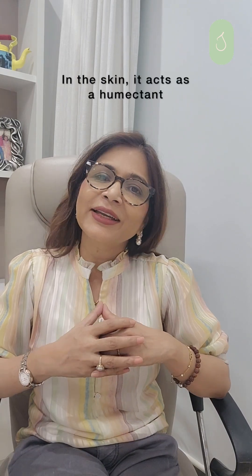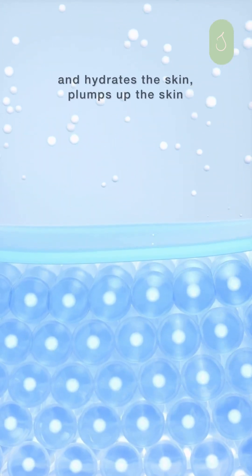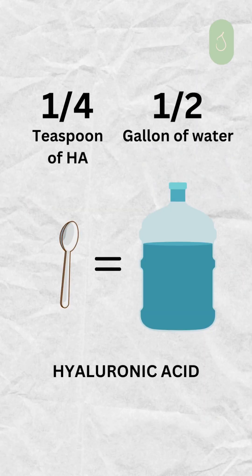In the skin it acts as a humectant, which means it absorbs water and hydrates the skin, plumping it up. In fact, just 1/4 teaspoon of Hyaluronic Acid has the ability to absorb about half a gallon of water.